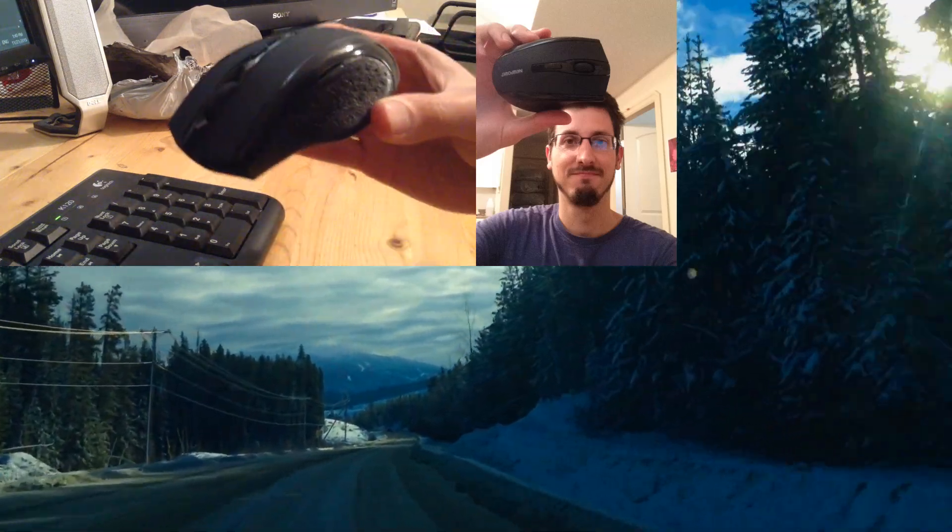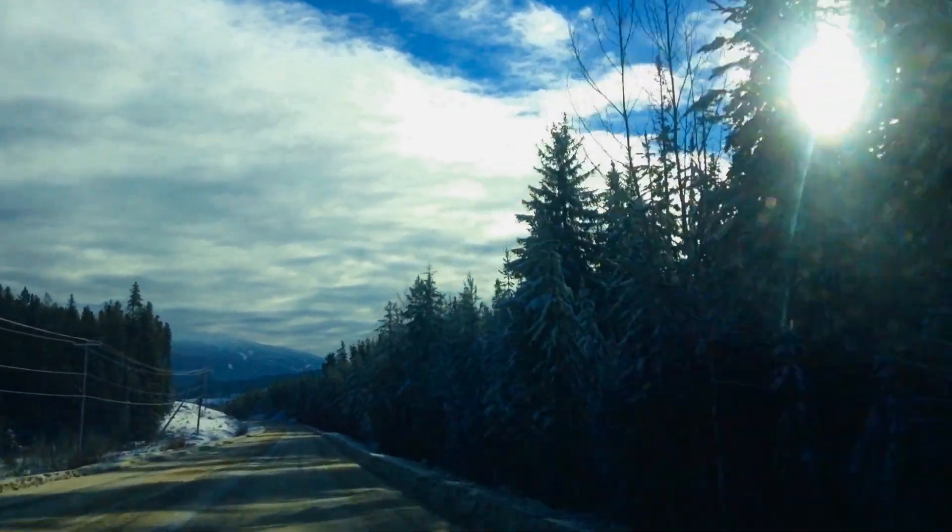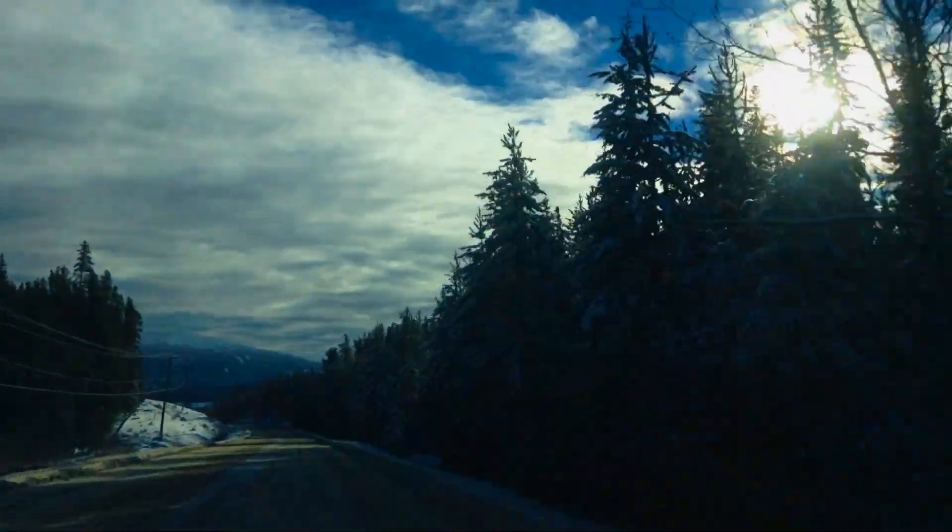This road is slippery. Let's see how fast I can go without hurting myself.